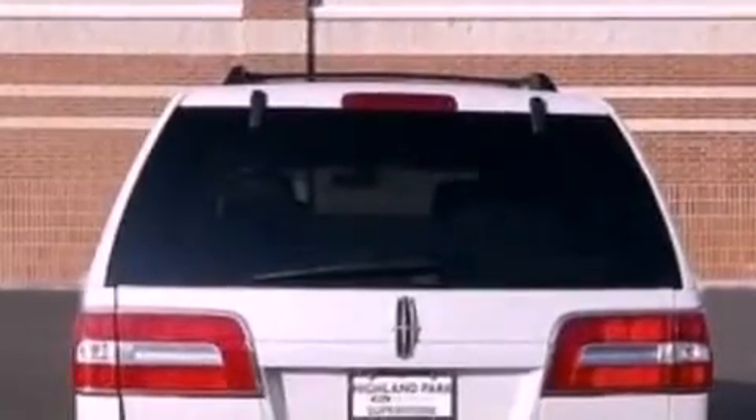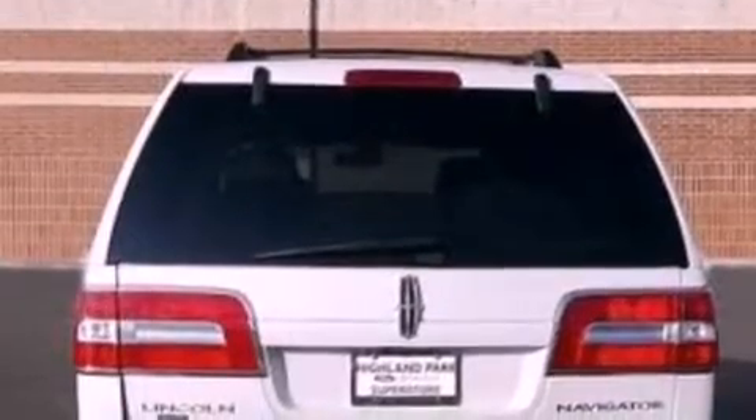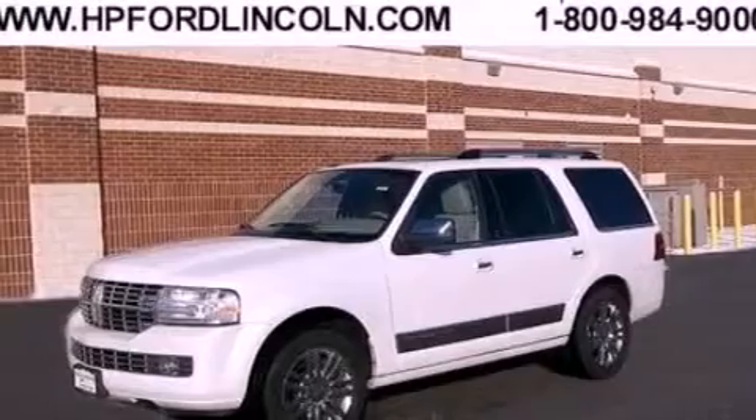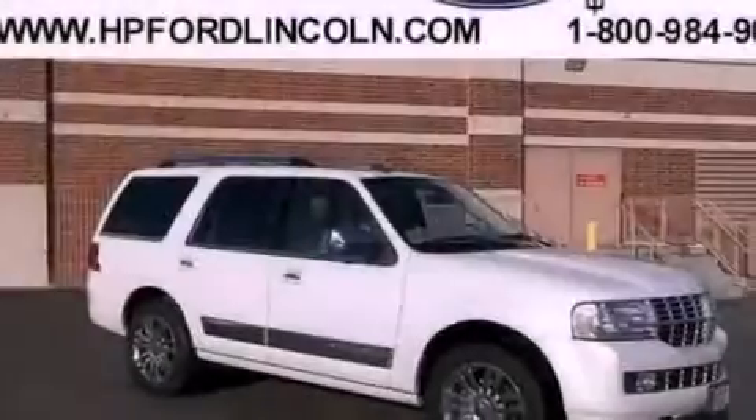Its top features include a navigation system, a rear-view camera, high-intensity discharge headlights, a 14-speaker audio system, Sirius satellite radio, and traction control and stability control systems.